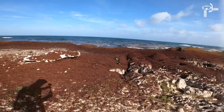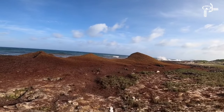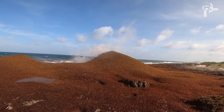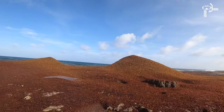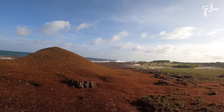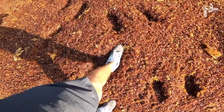¡Wow, no manchen! Esto sí está cañón. Vean cómo se van haciendo las montañas de sargazo. Con la GoPro no se alcanza a ver muy bien, pero es un montón de sargazo — son casi como 3 metros de sargazo esa montaña. Y sigue aumentando. Miren, aquí esa montaña se está haciendo porque cada que rompe la ola, ahí se va juntando el sargazo. De verdad, esto es increíble.